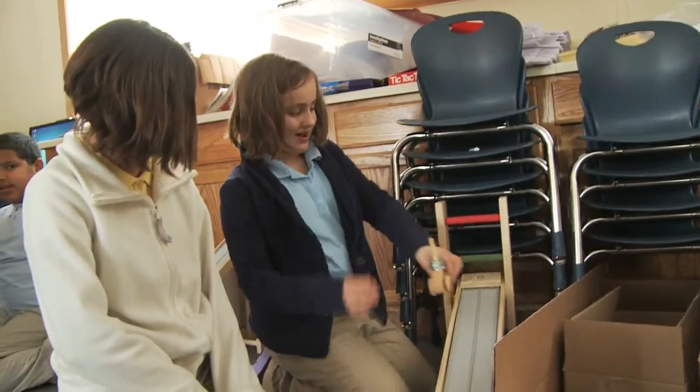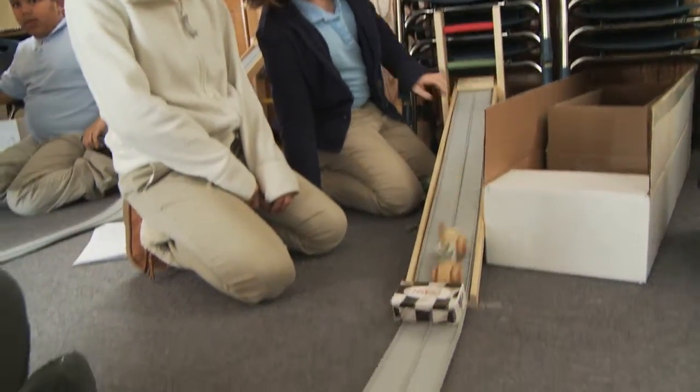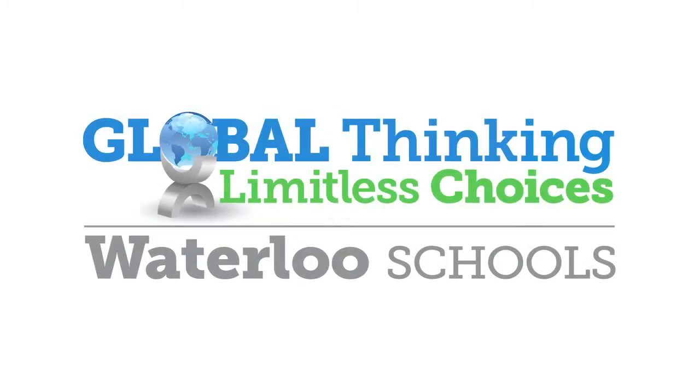The Rolling Things, A World in Motion program is a fantastic opportunity for every third grader in the Waterloo schools. It's one way we are piquing students' interest in STEM in our elementary buildings.